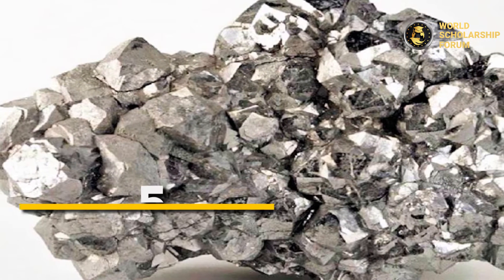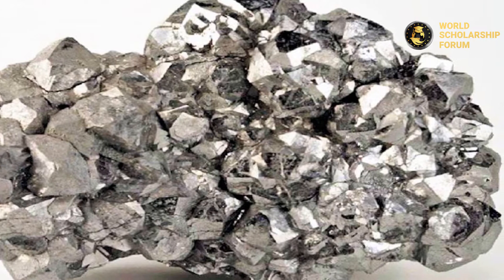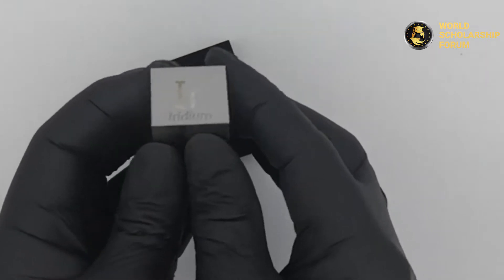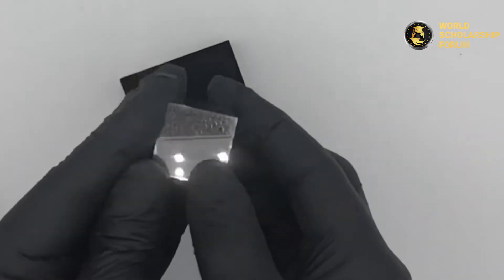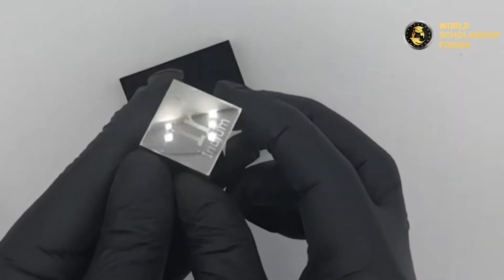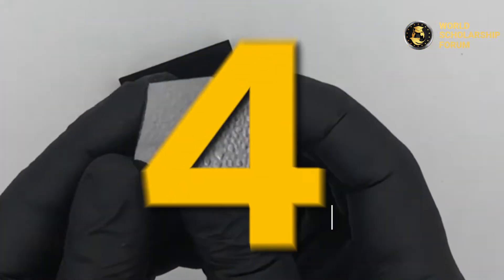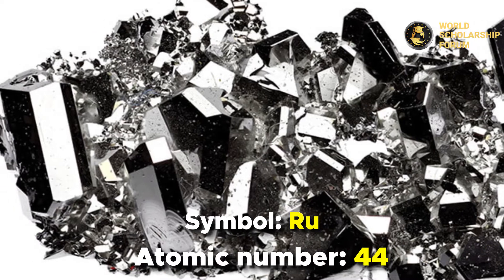Number five: Iridium. This beautiful hard silvery-white transition metal is the second densest metal on earth and also the most corrosion-resistant metal. Iridium is found in meteorites and the earth's crust — it is super rare and as such expensive. Though it is a catalytic metal, because of its high melting point and resistance to corrosion, iridium is a preferred industrial material. Finely divided iridium dust is much more reactive and can be flammable. It currently costs about $600 per ounce.